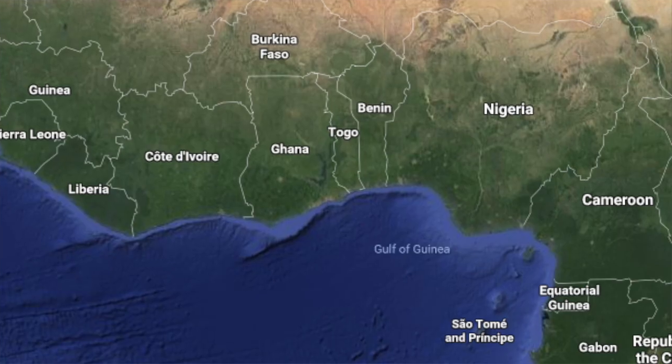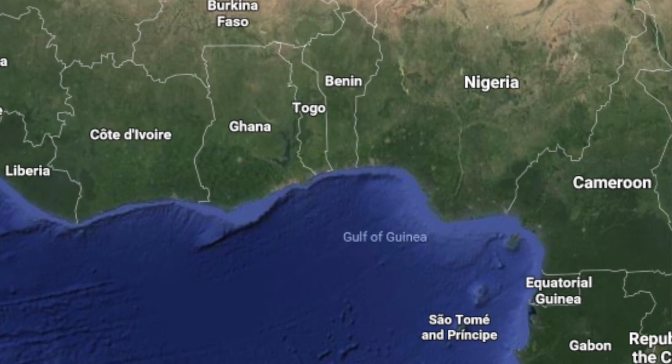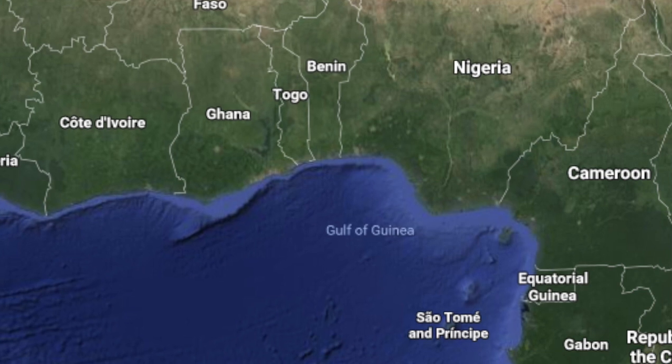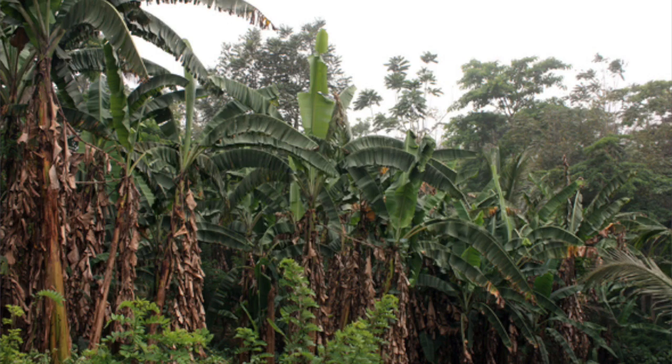These funny looking skinks can be found in Guinea, Cote d'Ivoire, Ghana, Togo, Benin, Nigeria, Cameroon, Centrafrique, Gabon, and many other African countries.